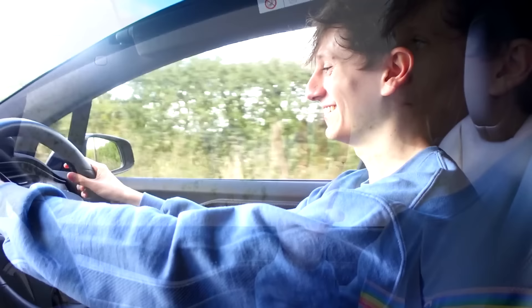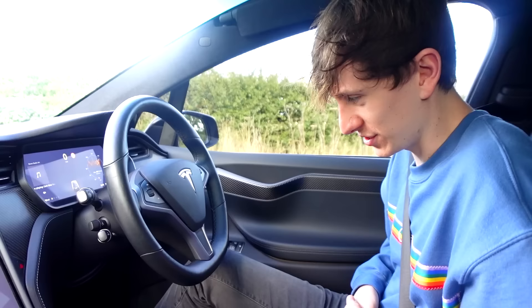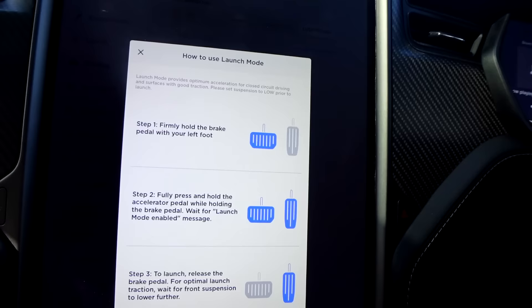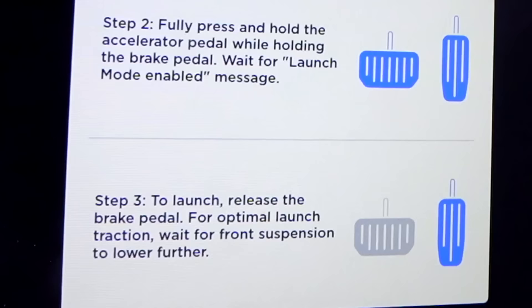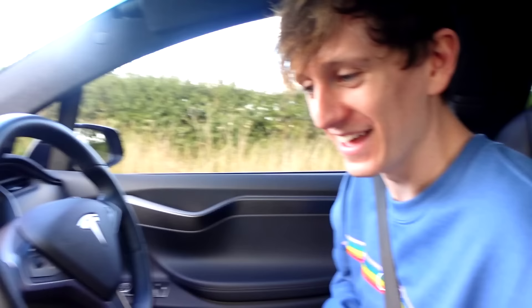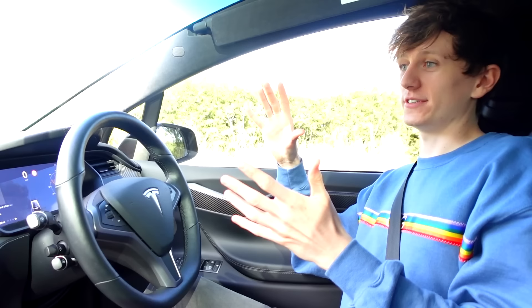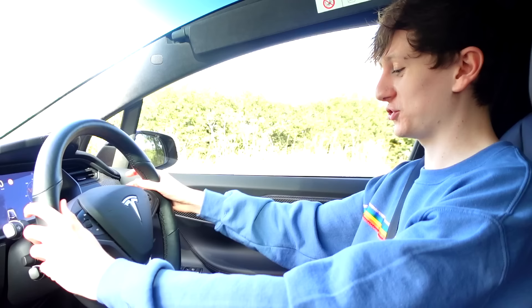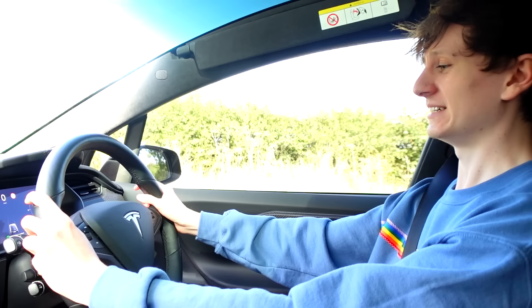I guess it's time to try Ludicrous Plus mode. Driving — Ludicrous Plus. 'Firmly hold the brake pedal with your left foot. Fully press and hold the accelerator pedal while holding the brake pedal. Wait for launch mode enabled message. Step three: to launch, release the brake pedal.' The car is literally making a completely different noise — there's just this buzzing noise. So hold down brake with my left foot, hold down accelerator — and now apparently launch mode enabled. Becky, I hope you're ready.